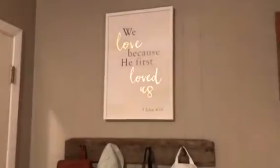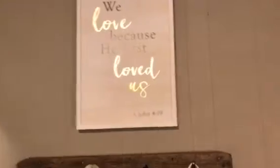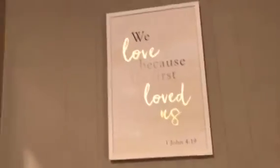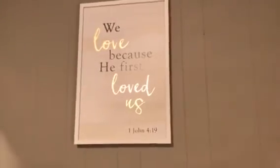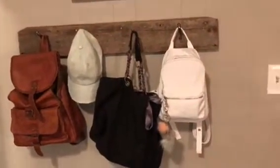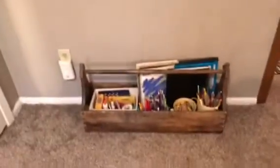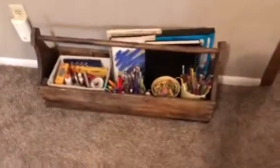This is right by the door. There is a picture up here that is like gold and gray. The colors of the room are like gold, gray, and like a pastel pink, so you'll see those colors throughout the room. It says, 'We love because he first loved us,' 1 John 4:19. And then there's these barnwood hooks down here where I have my purse, my beach bag, hat, and backpack. And down below is this barnwood trough thing where we keep all of our art supplies, and we can carry it around very easily.